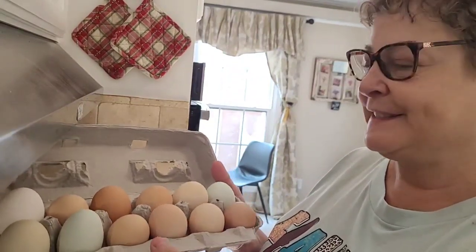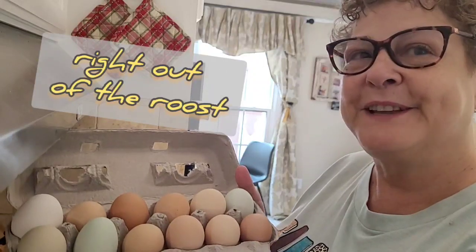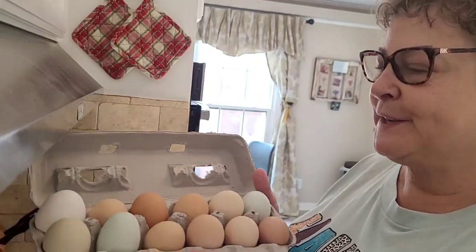I wanted to show you my eggs. My friend Robbie gave me these when I was at her house the other day — you know, the ones from her chickens. Anyway, look how pretty these eggs are. I'm going to pick two.